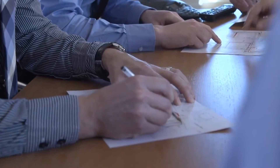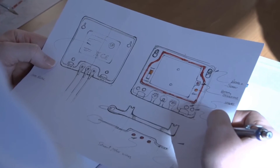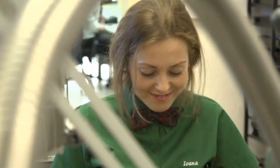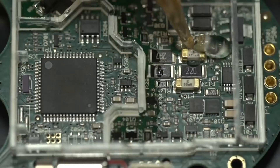With Corintech's design, development and prototype service, you can turn your ideas into a fully designed product ready for production. We pride ourselves on high-quality and competitive manufacturing services within the electronics industry.